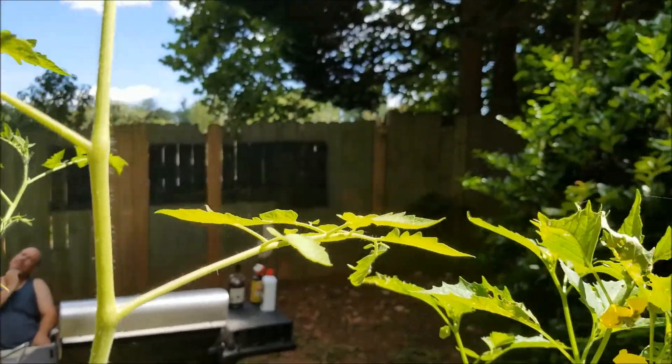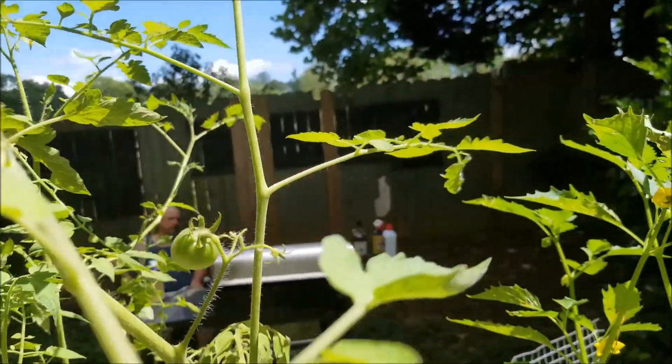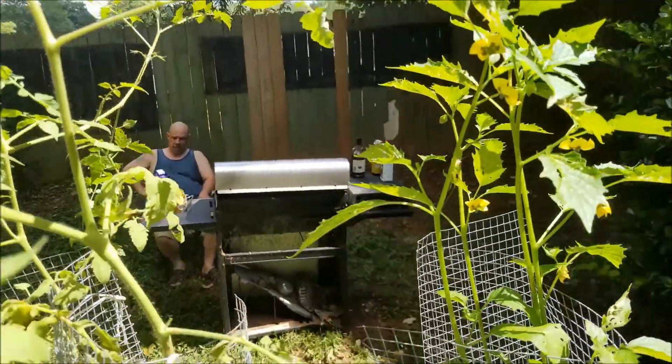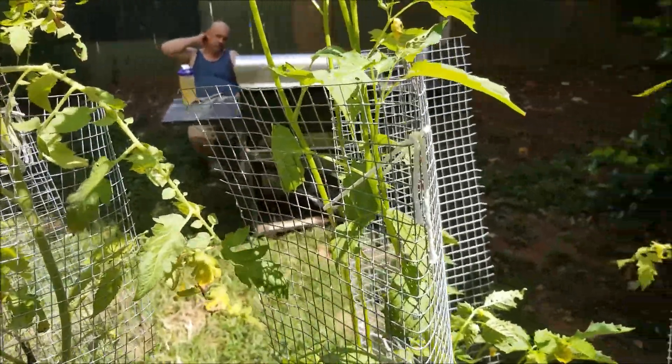We've got a couple coming in, and we've got a couple of flowers. Beautiful. Not producing as much as I hope, but I think I've mentioned several times that this year has just been odd.